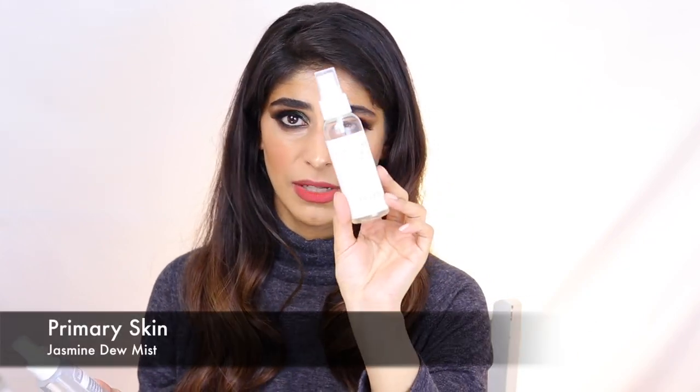Now we're going to move towards the skin prep products. If you're familiar with my videos, you know that I always start by using a mist on my face. On days when I can't find a mist, I'll spritz cold water from the fridge onto my face before I start my makeup application. Two of my favorite mists right now are the Jasmine Dew Mist from Primary Skin — it has hyaluronic acid, jasmine, green tea, and aloe. Very refreshing, smells amazing, not too pricey.